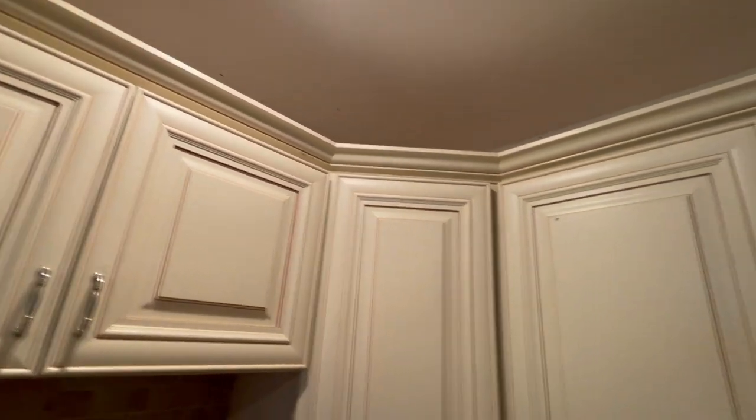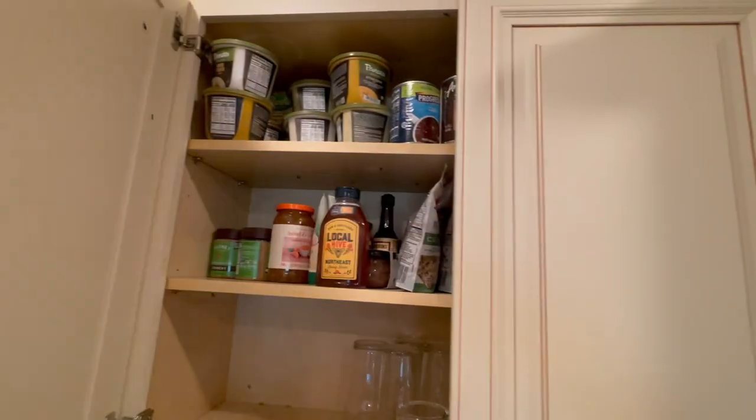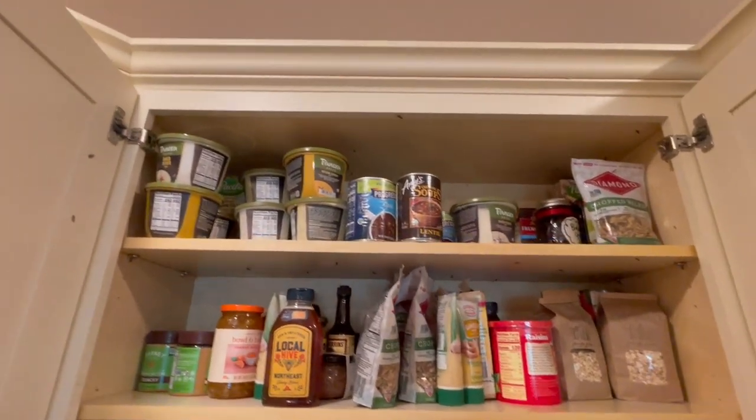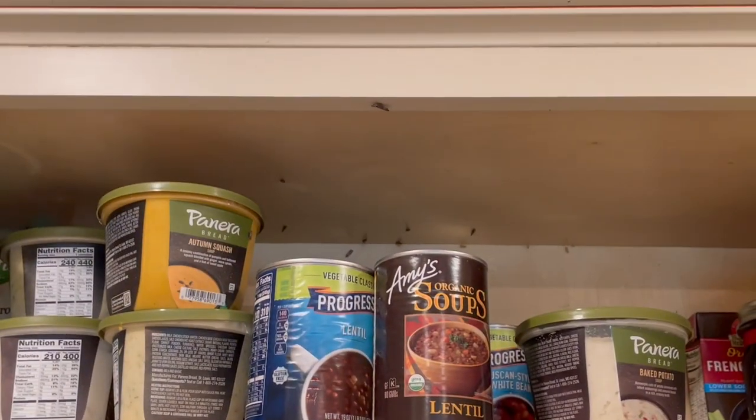Next, we're going to vacuum up all the webbing and larvae and then treat all the cracks and crevices in the cabinet with an aerosol application. This treatment will rapidly exterminate the Indian meal moths.